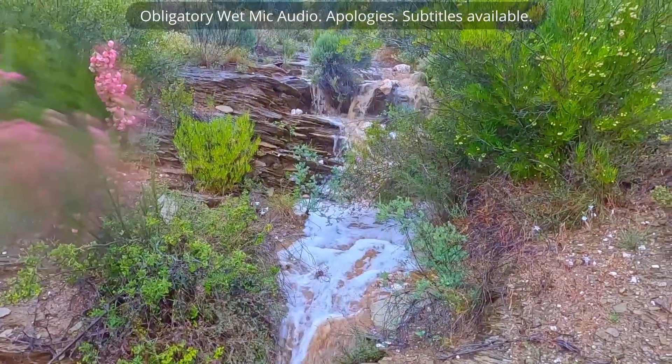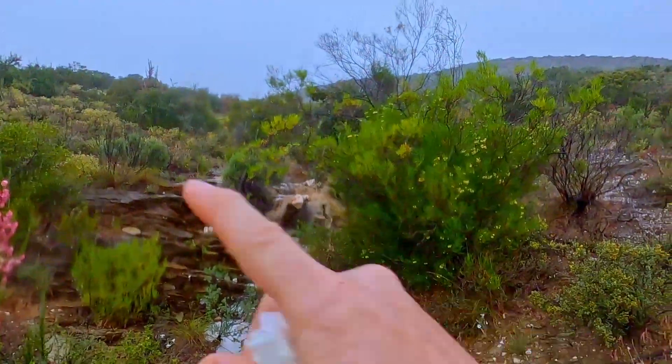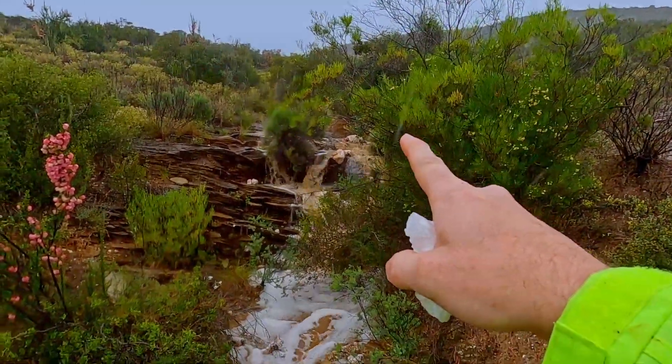13 millimeters of rain. Just from this hillside, we get this amount of water.